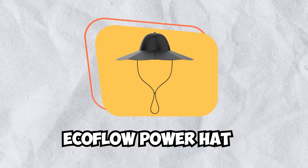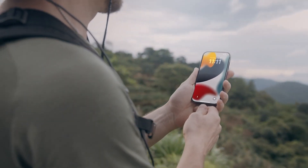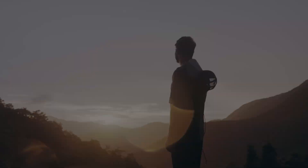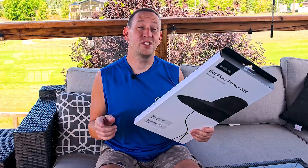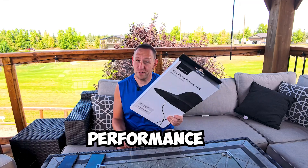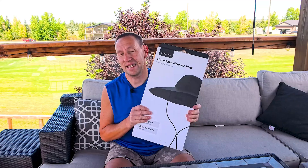I've been checking out a lot of EcoFlow's products and then I heard they released a solar powered hat. So we had to get one for ourselves and try it out. Let's start with a quick unboxing, then we'll review the features, and it's sunny enough that we're gonna check what the real performance of the power hat is and see if we can get even remotely close to what EcoFlow says this thing can actually do.